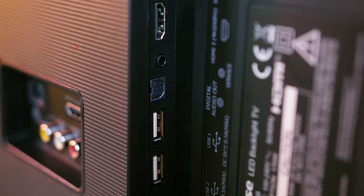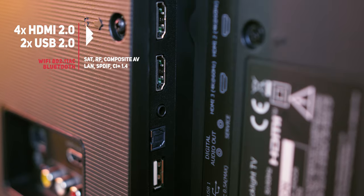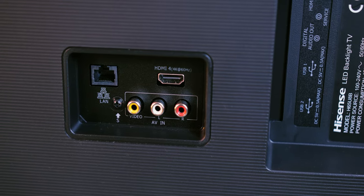The TV's profile is very thin except for the bottom part that houses the electronics, speakers, and the usual selection of connectors. There you'll find 4 HDMI ports — 3 on the side and one on the back — 2 USBs, antenna, satellite and composite video inputs, a LAN port, and an optical audio output.